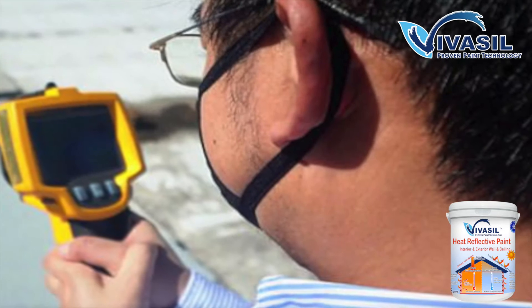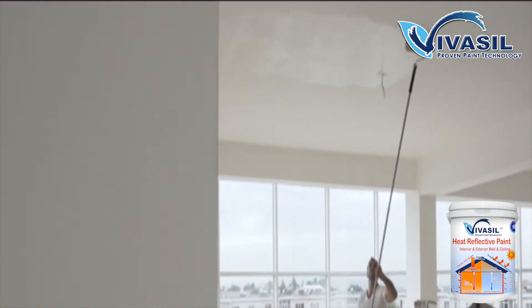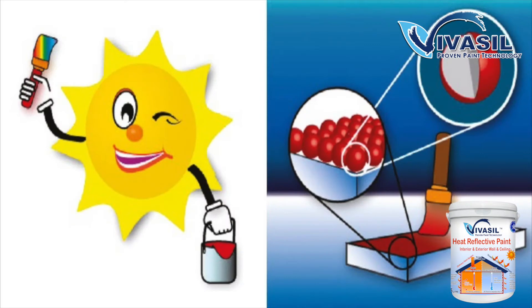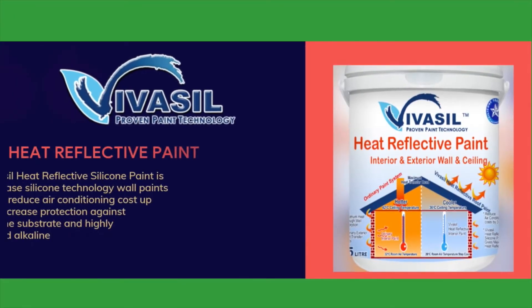Vivazel heat-reflective paints are categorized into two different products. One is heat-reflective wall paint for interior and exterior wall and ceiling surfaces, and the next is iReflect roof heat-reflective coating for metal and concrete roofs. A combination of these two will make for perfect heat reduction properties.